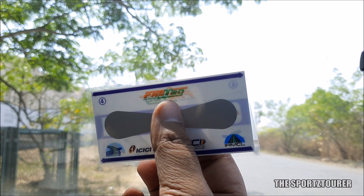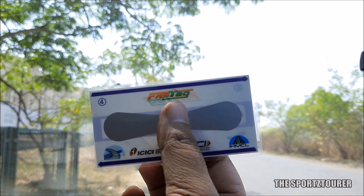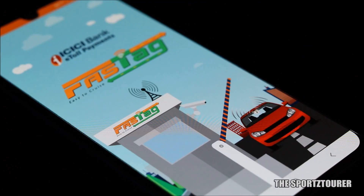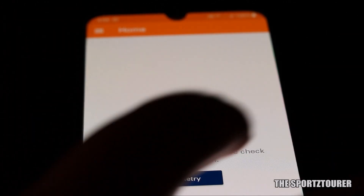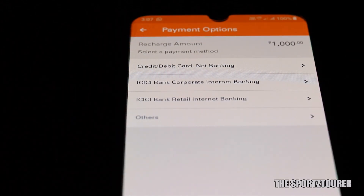ICICI has got a separate portal for their FastTag service where you can recharge, check your balance, and get a toll payment statement. They also have an eToll application for your phone, but the app has got a mind of its own and most of the time it crashes or fails to connect to the server. I personally prefer their website where you can recharge your FastTag using your card, net banking, or UPI.